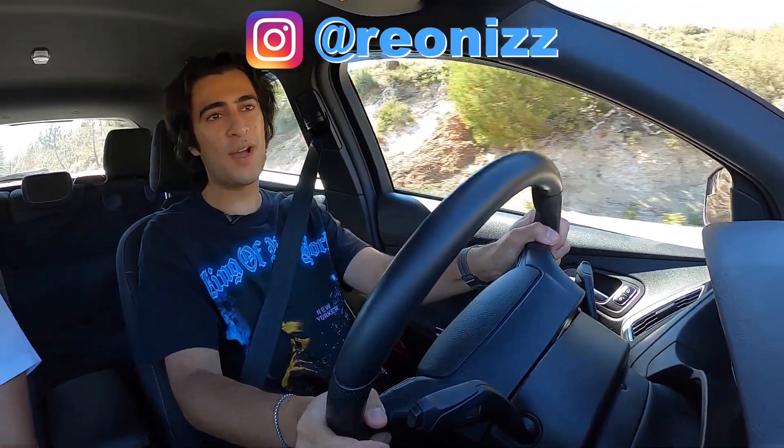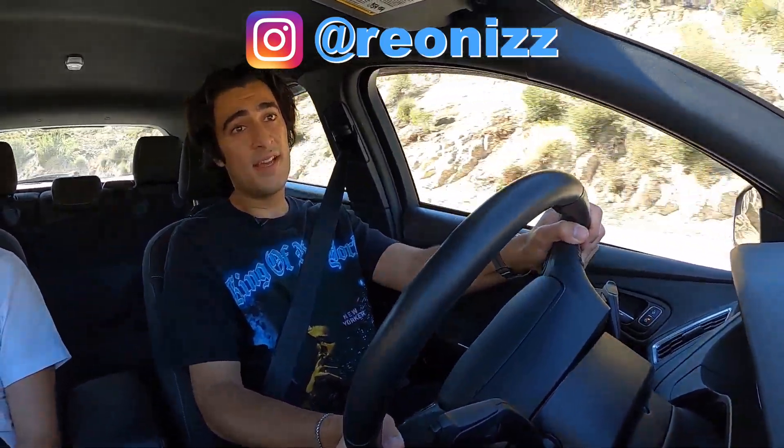If you guys enjoyed the video, please consider subscribing — new videos are dropping every single week. Comment down below and let me know what you guys want to see and I'll do my best to make it happen.